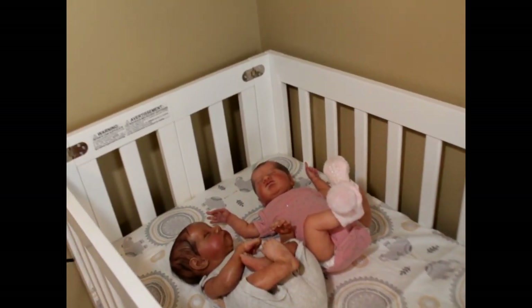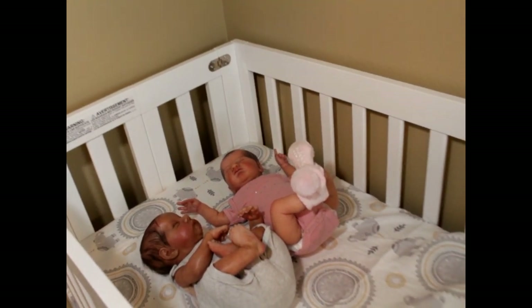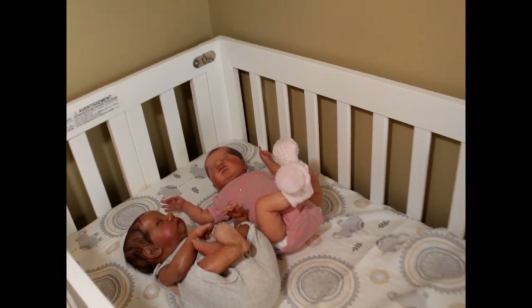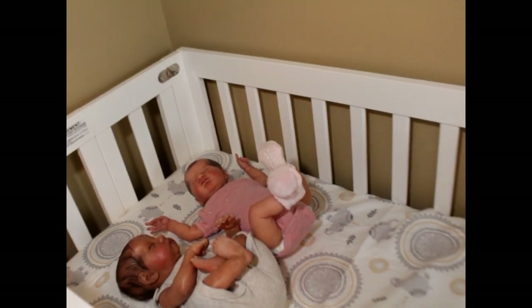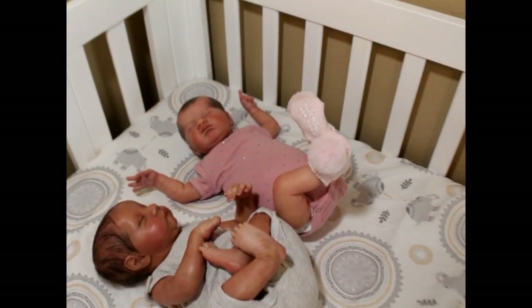Today I'm just going to show the baby and show around the nursery a little bit. As much as I can — the lighting is not going to be great because I don't have enough lighting to do the whole room.